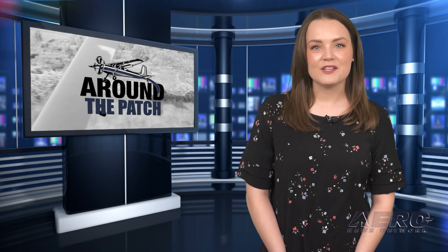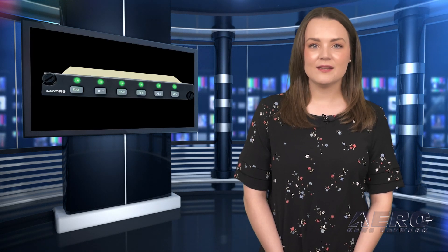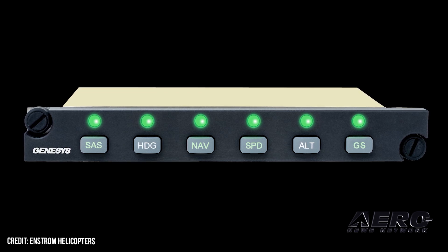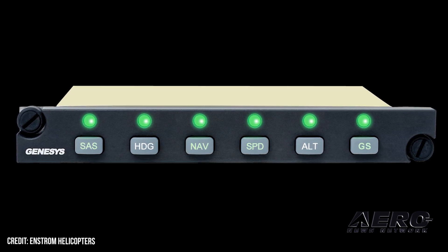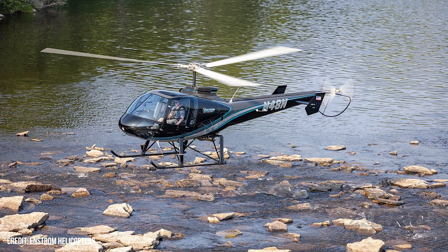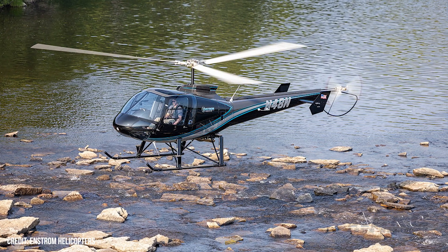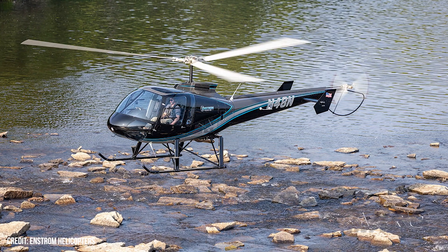Welcome back. Now let's take a trip around the patch for some shorter stories. Genesis Aerosystems will begin providing its Genesis helicopter autopilot in the Enstrom 480B this year following installation and certification. The roadmap for this Genesis 3-axis VFR autopilot anticipates that certification will be completed soon, with the unit available for factory fit or aftermarket retrofit by the end of 2024.